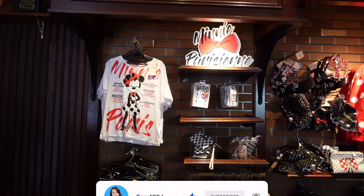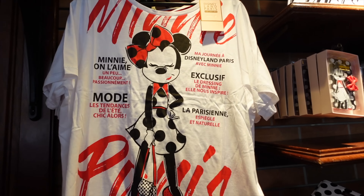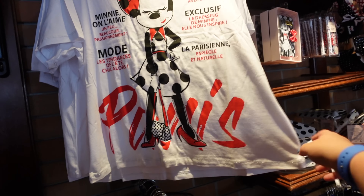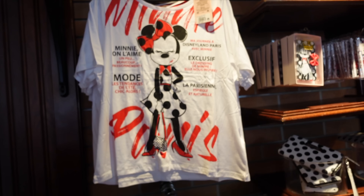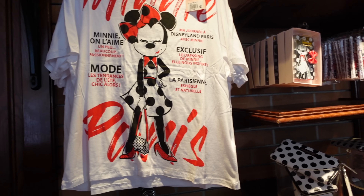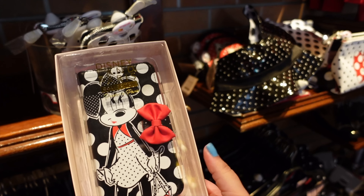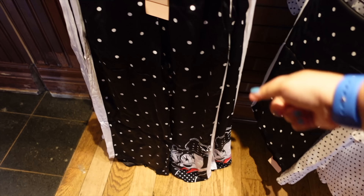Here we've got the Mini Parisienne range, which has been around at Disneyland Paris for a while. It's nothing new but it's quite cute and unique to Disneyland Paris. A t-shirt here is 29.99 euros — I like it, it's very chic and unique. Mini looks great — 'à la parisienne,' 'Ma journée à Disneyland Paris avec Mini.' It basically looks like the cover of a fashion magazine, which I love. There's also a phone case here for 25.99 euros — one of those flip-open style ones — and I prefer these to other phone cases.